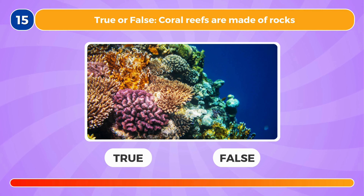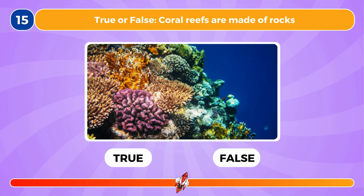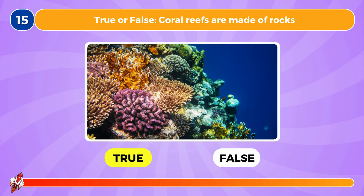True or false, coral reefs are made of rocks. This is true.